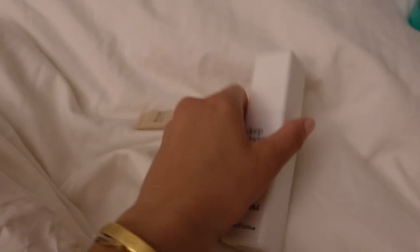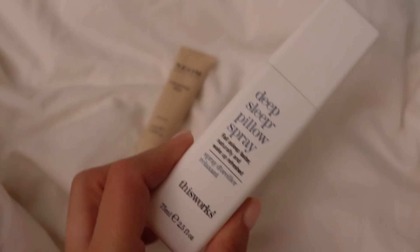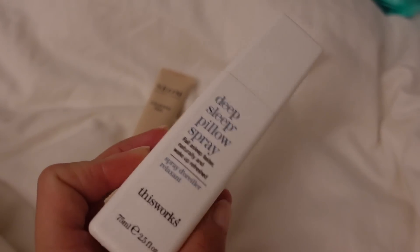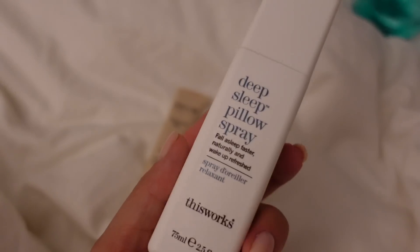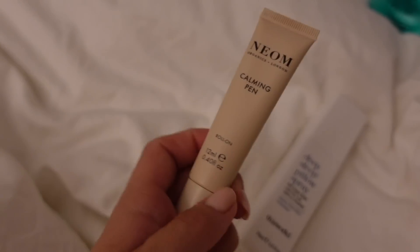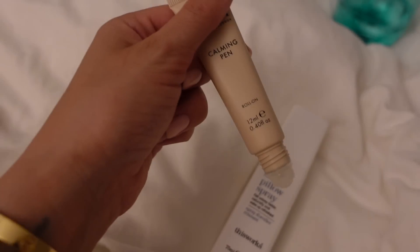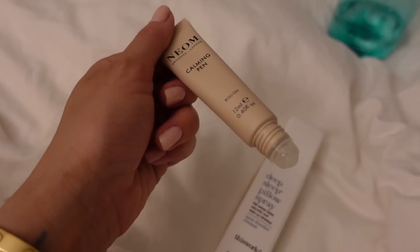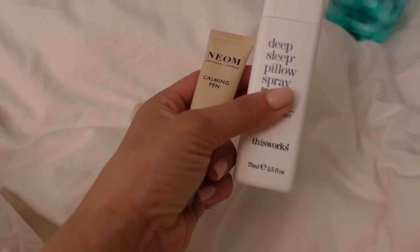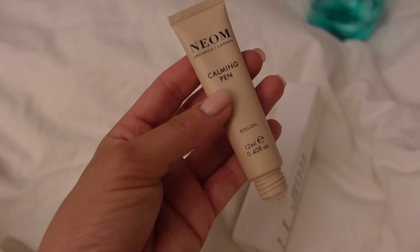Last thing before I go to bed — these two products I'm obsessed with. I've used this one for maybe eight years, I think I got it in first year of uni and I've used it pretty much every single night since. Then this is a new thing — Neom sent me their new calming pen, it's a little roller ball. I put it on my wrist and behind my ears, and it smells divine. These two combined, you will literally not wake up once the whole night — you'll just wake up in the morning feeling fresh.